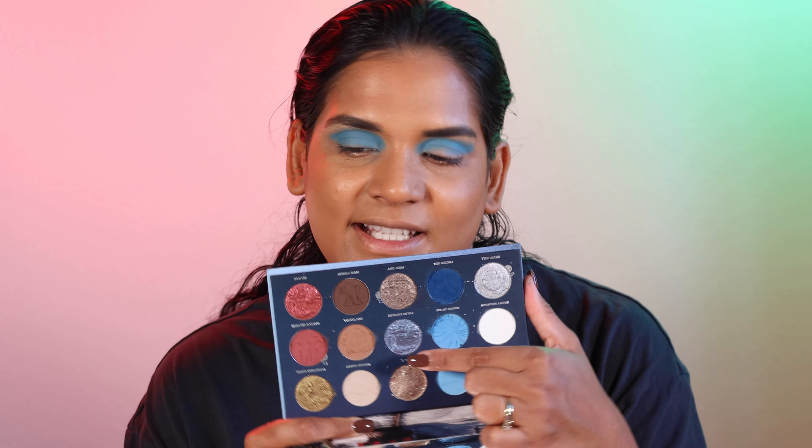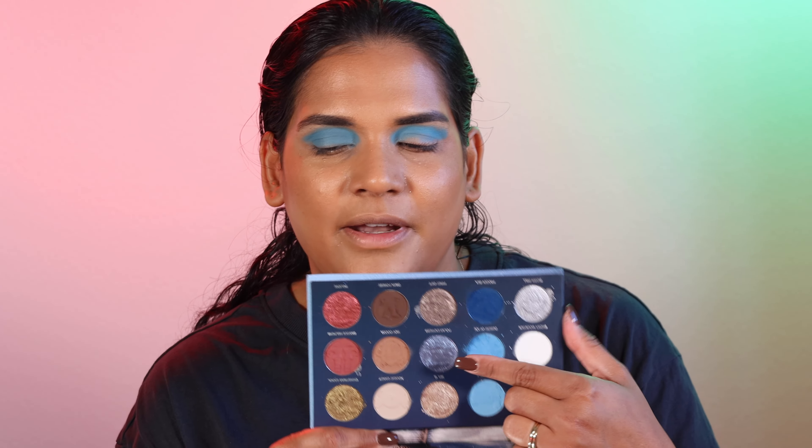We've got seven beautiful shimmers and eight beautiful matte shades, so I'm sure you'll be able to create lots of beautiful looks perfect for the holiday season. There's a lot of noise in the background because my kids are in the basement playing and my husband's working from home. I do apologize for that, but I'm so excited to play with this palette. Let's go ahead and get into an eye look with the Polar Express palette from Nomad Cosmetics.